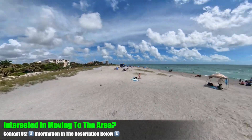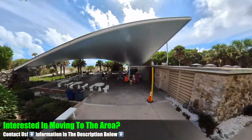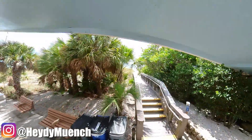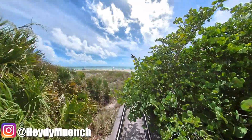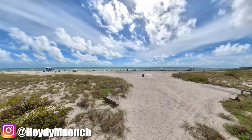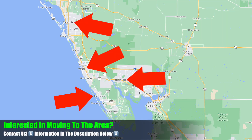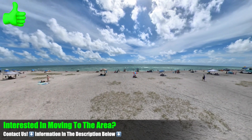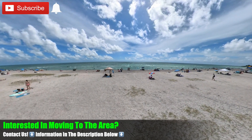Here you can see we're finally approaching the beach with the water in view — wanted to get both angles for you. Drop a comment and let us know how you think we filmed this because it's probably not what you think. If you are interested in moving to the area, I am a realtor and can definitely help you find a home here in beautiful Venice, Sarasota, Englewood, Northport, or any of the surrounding areas — information will be in the description below. Be sure to hit that like button, leave a comment, subscribe, and turn on all notifications to catch the newest videos. We'll see you in the next one.